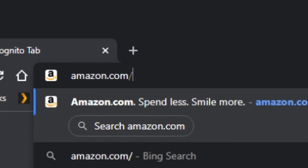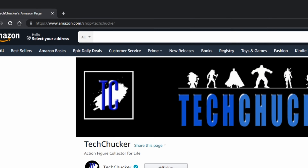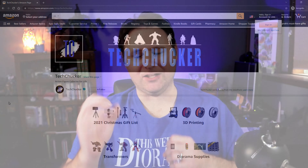First, go to amazon.com/shop/techchucker to find my list. Yes, these are all affiliate links — I'll get a very small kickback. It doesn't increase your cost, but I get like a one to three percent kickback. Most of the things on this list I actually own and use a lot, so that should hopefully go a long way.